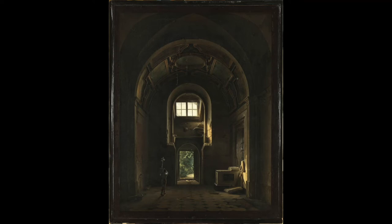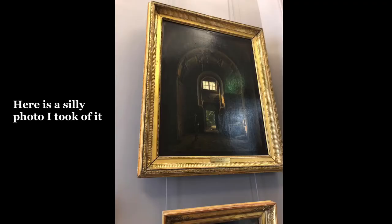This is Louis Daguerre's Interior of the Chapel in the Royal Church in Paris. I actually saw this painting in the Louvre, and so I figured I would do a quick video to talk about it.